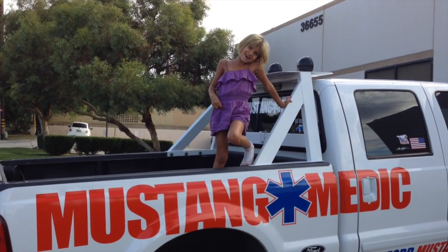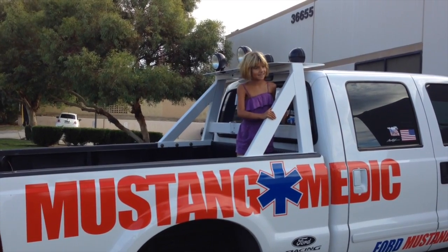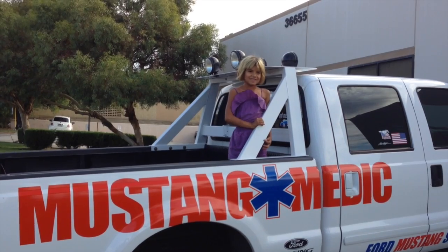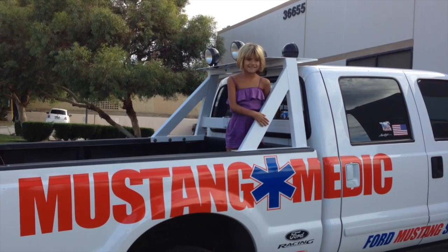Mustangmedic.com. Bye. How'd you hit your head? You okay? Yep. I'm always okay when I fall. You're always okay when you fall? Literally — you've seen me. I know, you've got a good attitude, girl. Kids have hard heads.